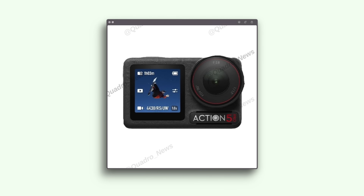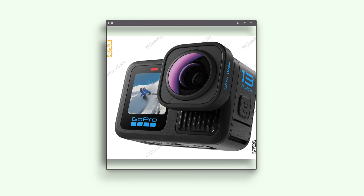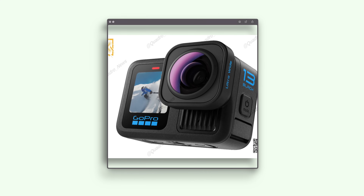A lot of people have been waiting eagerly to find out more about the upcoming DJI Action 5 camera. It was supposed to have just been released but it seems as though DJI have pushed it back to early September. If that's the case, it's going to be coming out just around the same time as the GoPro Hero 13, which I spoke about in my last video.